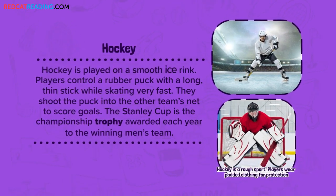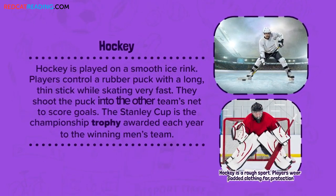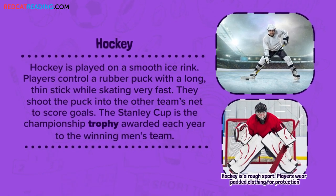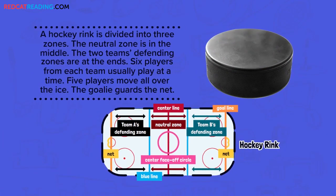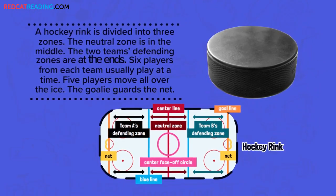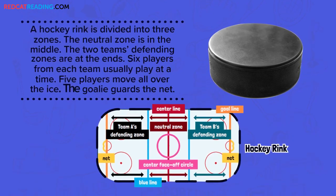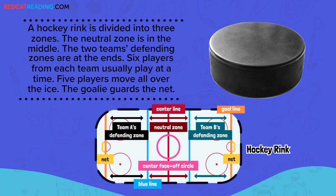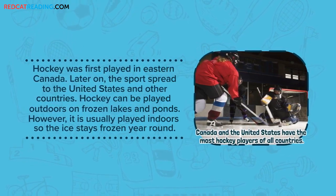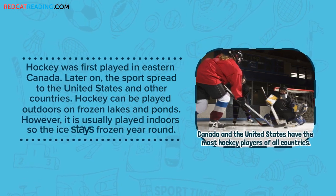Hockey. Hockey is played on a smooth ice rink. Players control a rubber puck with a long, thin stick while skating very fast. They shoot the puck into the other team's net to score goals. The Stanley Cup is the championship trophy awarded each year to the winning men's team. A hockey rink is divided into three zones — the neutral zone is in the middle, and the two defending zones are at the ends. Six players from each team usually play at a time. Five players move all over the ice, and the goalie guards the net. Hockey was first played in eastern Canada, and later spread to the United States and other countries. Hockey can be played outdoors on frozen lakes and ponds, but it is usually played indoors so the ice stays frozen year-round.